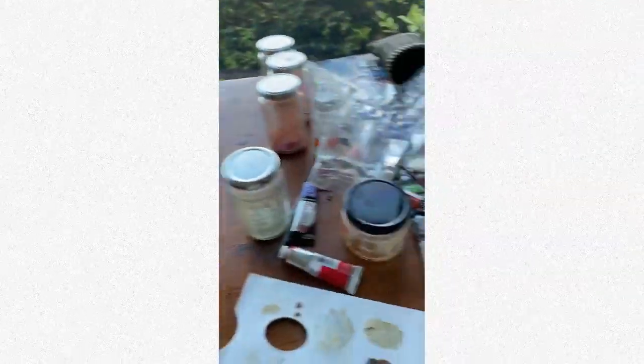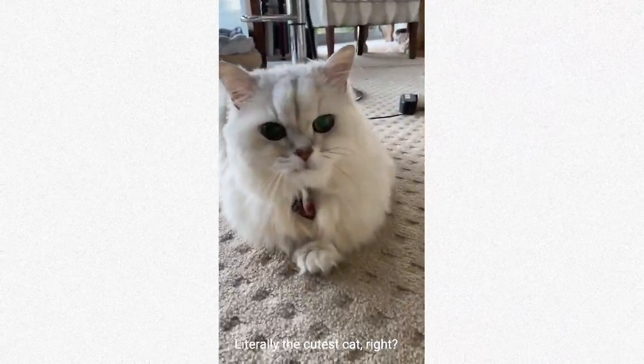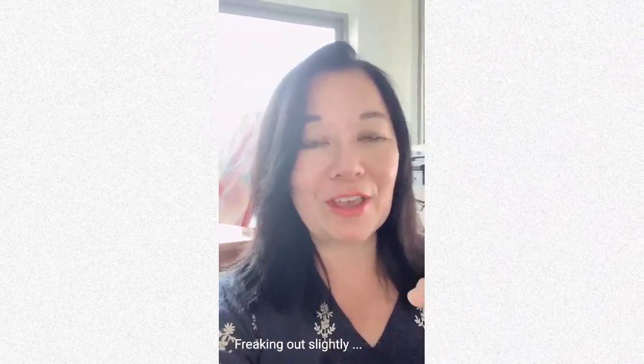One thing's for sure, my studio is a bit of a mess and will probably stay that way for the next month or so. And of course, essential footage of my cat Rocky. I'm going to attempt to document what happens over the next month, and hopefully everything gets done. We'll see.